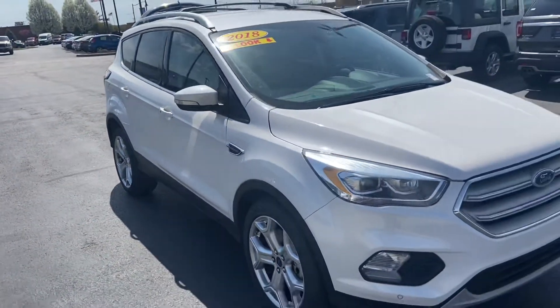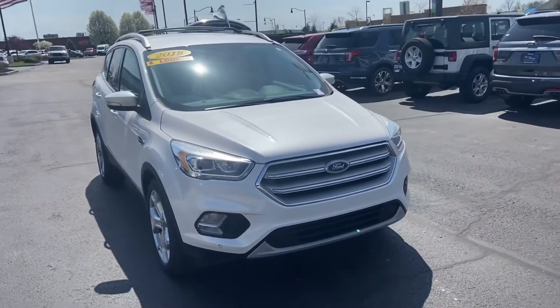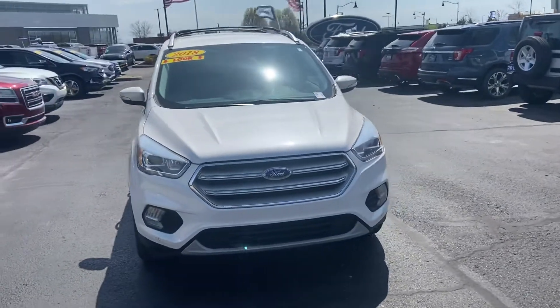My name is Steve Acker with Molestas Ford. 317-852-2231.